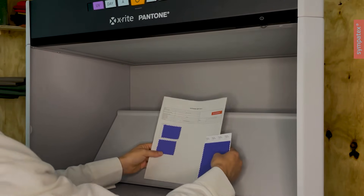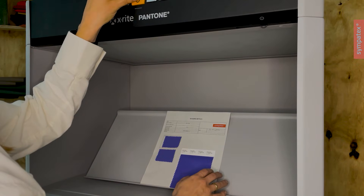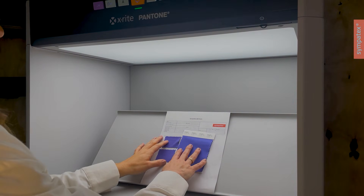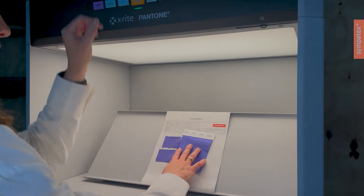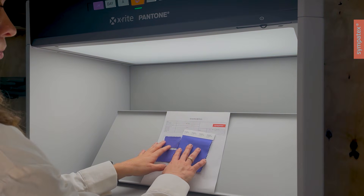This system allows faster and more consistent color assessments. Unlike older fluorescent systems, this LED booth is ready for use immediately, which makes the process more efficient. It switches instantly between light settings, eliminating the waiting time typically required for stabilization.